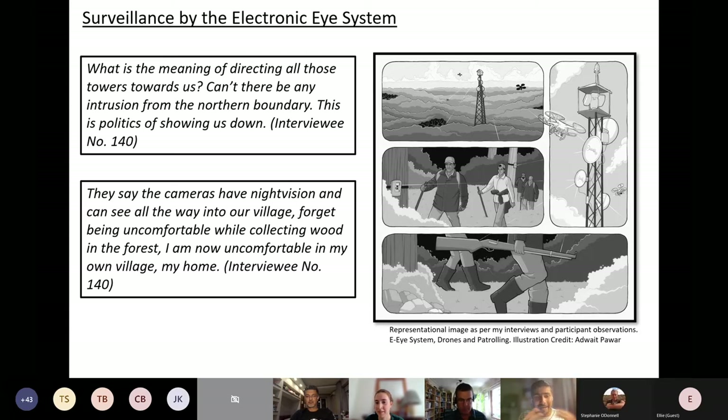Through my interviews, a very telling quote emerged from someone on the Uttar Pradesh side of the border: 'What is the meaning of directing all those towers towards us? Can't there be any intrusion from the northern boundary? This is the politics of showing us down.' The electronic eye is perceived by people of Uttar Pradesh as a symbol of political subordination, since there are no electronic towers on the northern boundary. A forest official's justification is that this is where most intrusion into the tiger reserve occurs. Another resident said: 'The cameras have night vision and can see all the way into our village. Forget being uncomfortable while collecting wood in the forest — I'm now uncomfortable in my own home.'